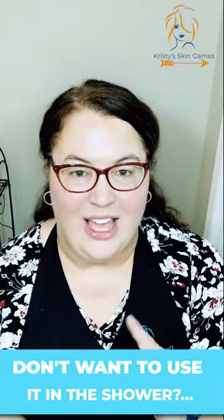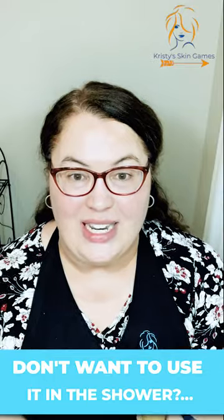I really love this one. It has two things it can do — it can be your exfoliant and it can also be a mask. A real nice tip is that you can use it in the shower.